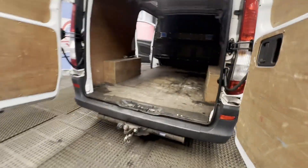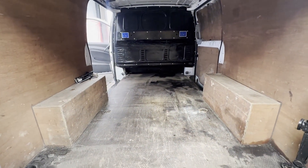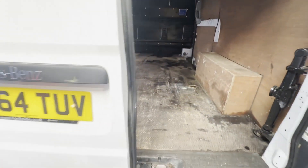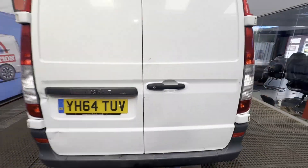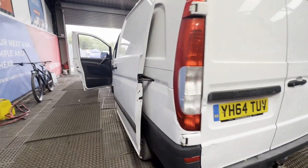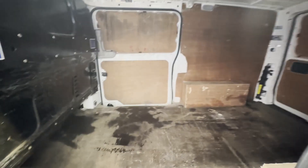Gearbox, drivetrain, transmission perfect — pulls in every gear. Airbag light on the dash. Condition summary: bodywork is in decent, average condition. Interior is in decent, average condition. Rear load area is in decent, average condition. Genuine, honest work van.